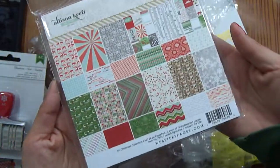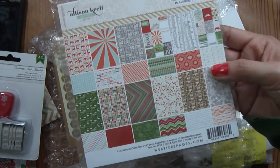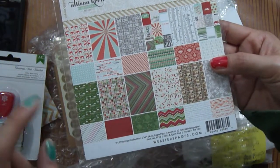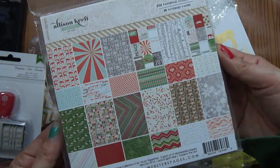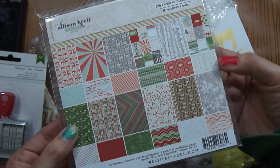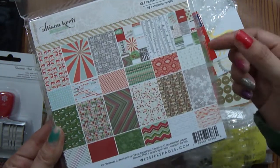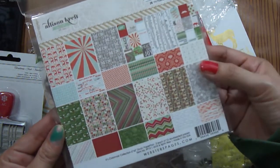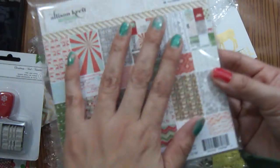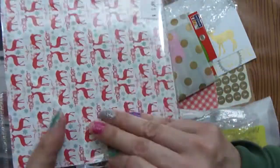This is what she was sending because our Archivers — the one I used to go to in Franklin, Tennessee — closed. I picked up the Allison Craft Christmas line to use for my December Daily, but they didn't have the six by six pad. Where she is, her Archivers had it, so she said she'd pick it up for me if I wanted. I asked her if she could, and instead of just sending me that, of course she sends all of this yumminess. Thank you, Tiffany — that was very sweet of you. I love, love, love this line.